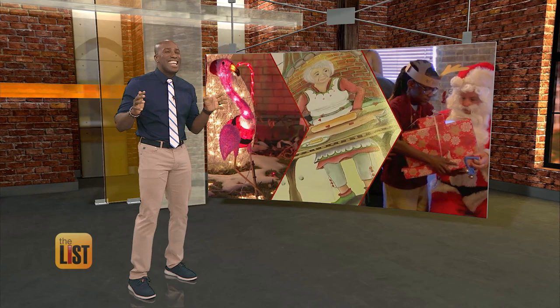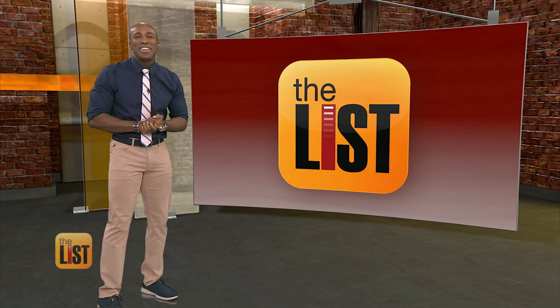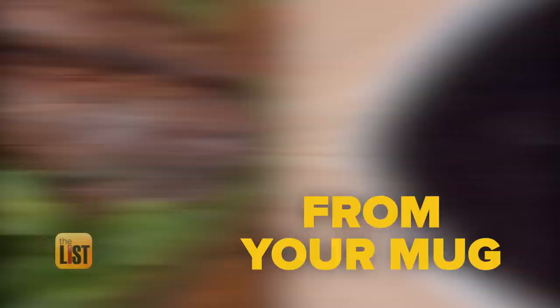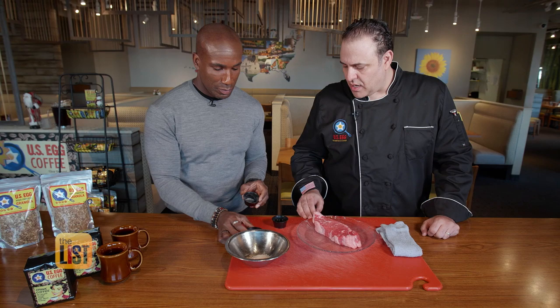Now from The List, take coffee from your mug to your grub with this tasty coffee rub steak. First, mix equal parts of pepper, Himalayan sea salt, and ground coffee in a bowl — whatever roast you prefer. Then oil your steak and apply the coffee rub all over. Finally, cook the steak to your desired temperature, and voila. That coffee gives it a special flavor. For everything that's new, now, and next, go to thelisttv.com.